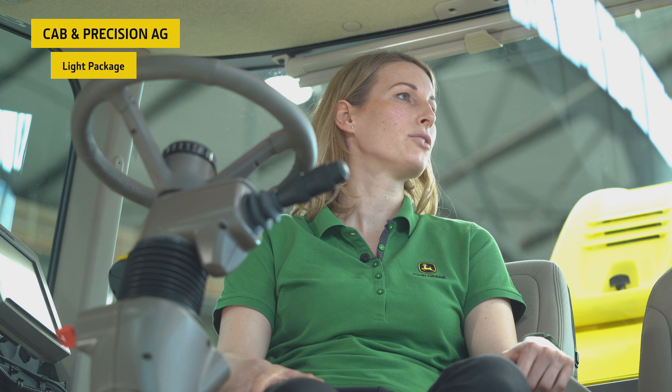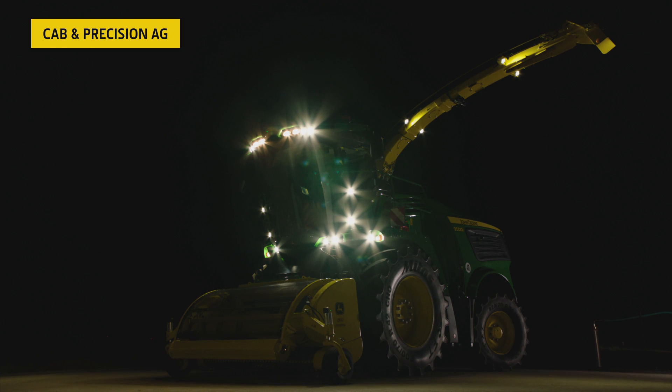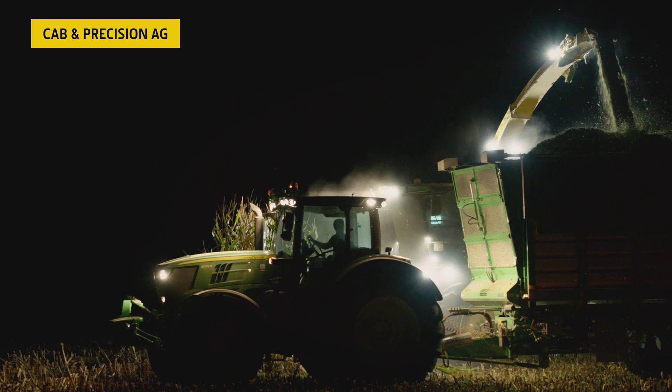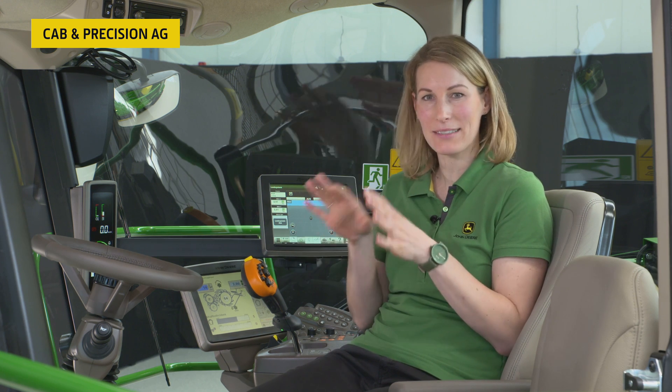During harvest, long working days are the rule, and working in low light conditions or at night is not unusual, so work lights are important. Choose between two options: a deluxe package with halogen lights or the premium package with LED lights, which offers best-in-class illumination around the complete machine.